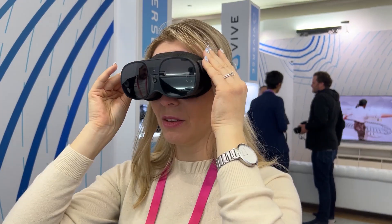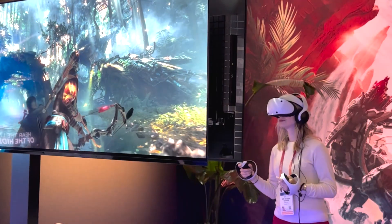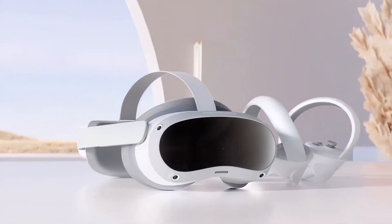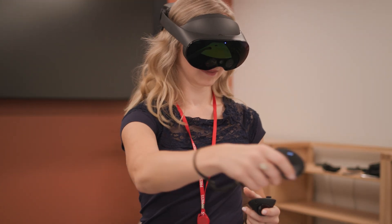PlayStation VR 2, HTC, and Pimax are all releasing their new headsets this year, and a bit earlier we've also got Pico, Vario, and of course MetaQuest headsets. How do they compare to each other, and which one is best for you based on their features and visual quality? I guarantee you'll have your answers by the end of this video.